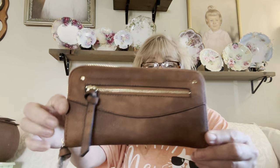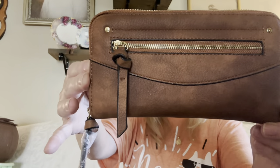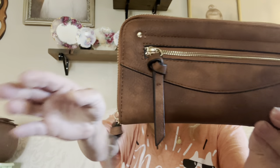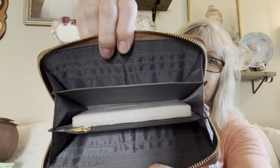I got this beautiful brand new wallet. It's got a little wristlet, a zipper pocket in the front, and look — the inside still has the piece of foam in there. Brand new! It's really soft. What a nice wallet. I have no idea who makes it, but very nice.